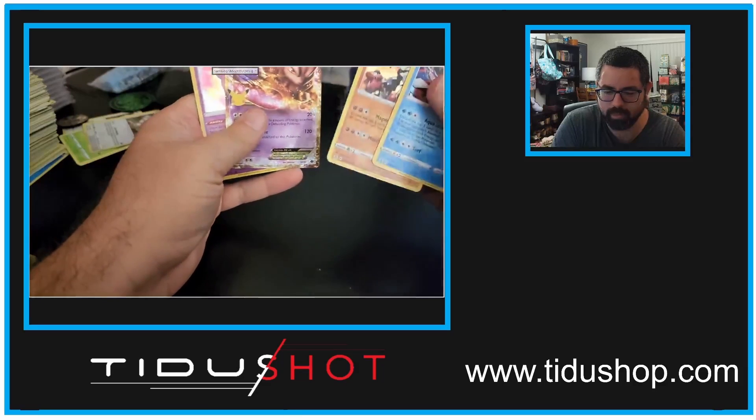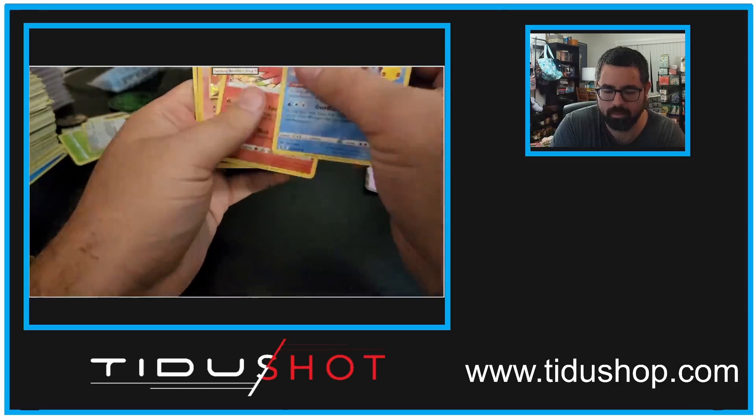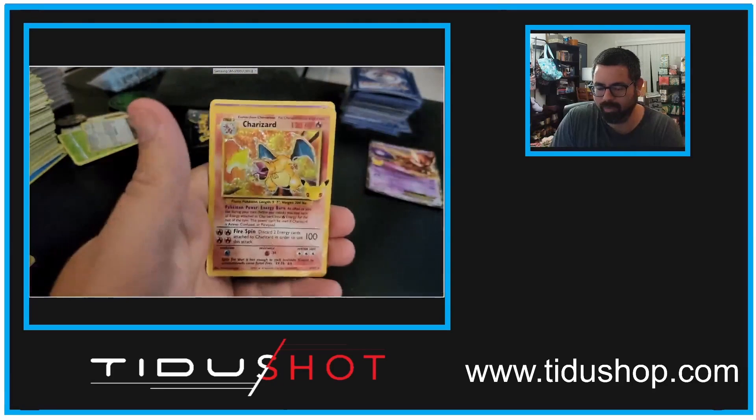Ogre, Groudon, ooh, we got the Mewtwo EX — that's a good one. And we got Palkia, Ho-Oh, oh, look at that!